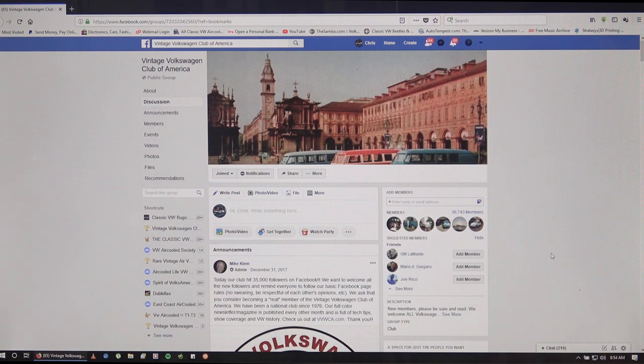People ask me where can I buy a used part, or where can I sell my car, or where can I buy a beetle, and I'm telling people more and more now that Facebook seems to be the hot area these days to look for this kind of information.